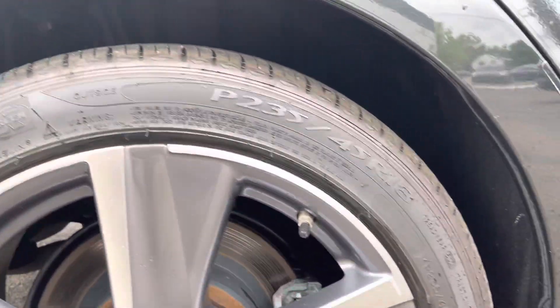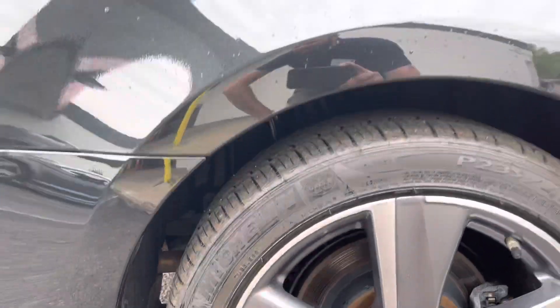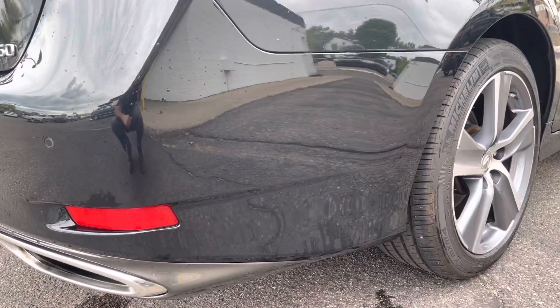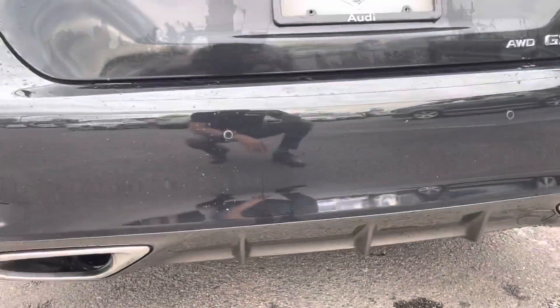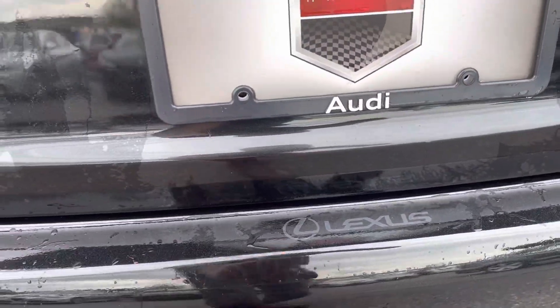Last wheel — again, no curb rash on this one. And then showing you the rear bumper here as well — no major paint defects that I can see. Looks like whatever was repaired was repaired properly and correctly. It also has the Lexus clear mask on the rear bumper.